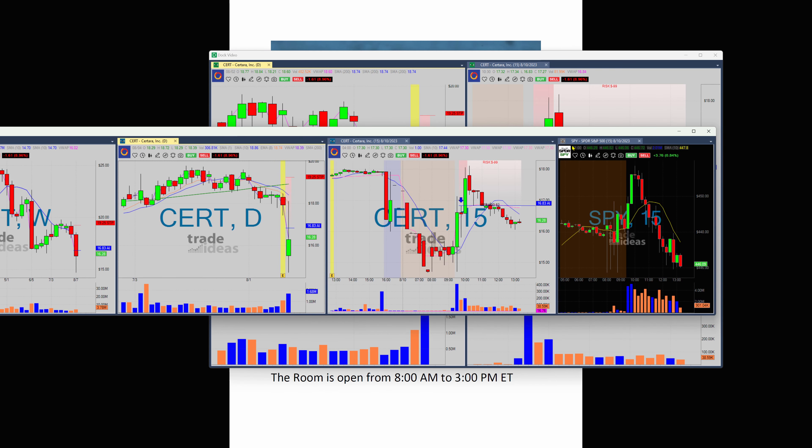Look at what the SPY was doing. This is the SPY chart, and you can see CERT was basically mirroring what the SPY was doing — moving higher.